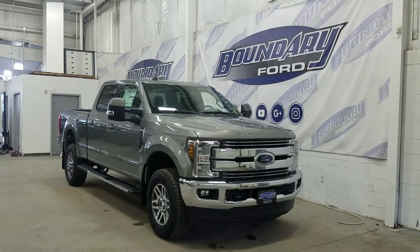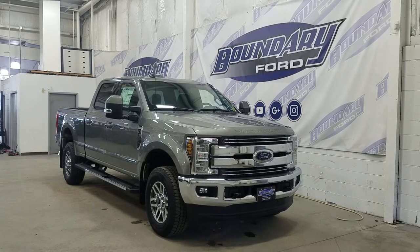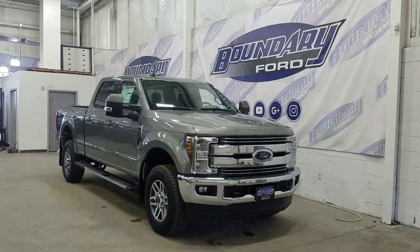Welcome to Boundary Ford, located at 2502 50th Avenue in the Lloydminster Border City. Today we're checking out this beautiful brand new 2019 Ford Super Duty F350 Lariat.